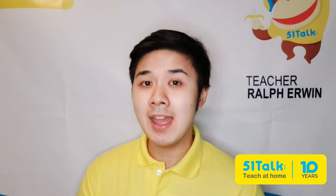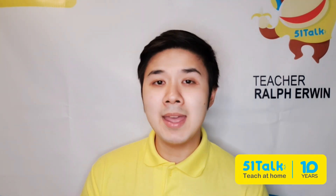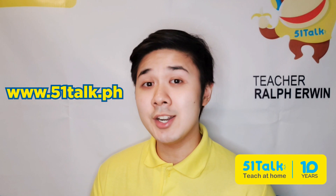Online English teaching is a growing industry that has virtually unlimited lasting opportunities. If you are ready to reap these advantages, 51Talk offers the best online teaching platform for you. Visit www.51talk.ph now to get started.